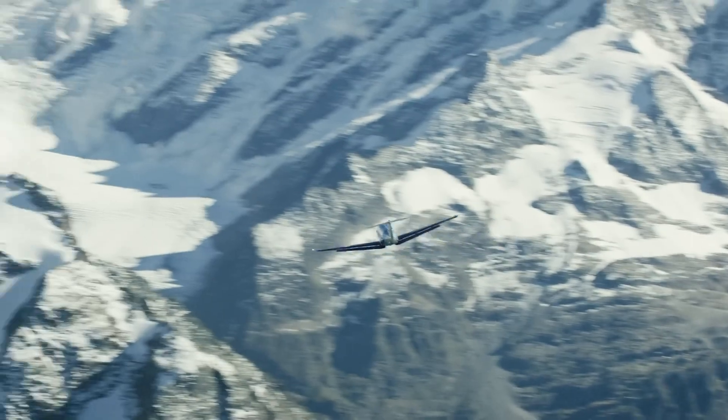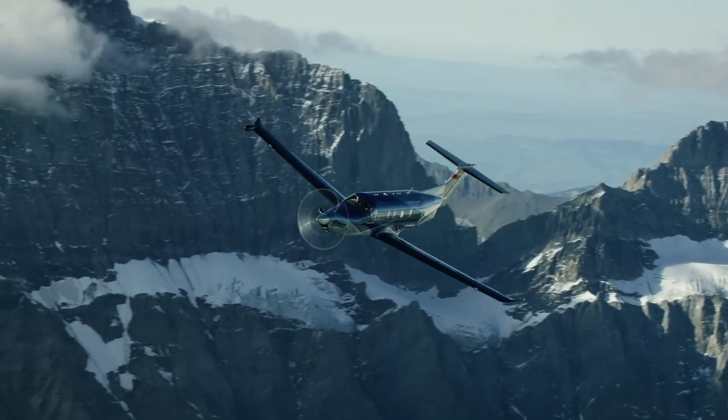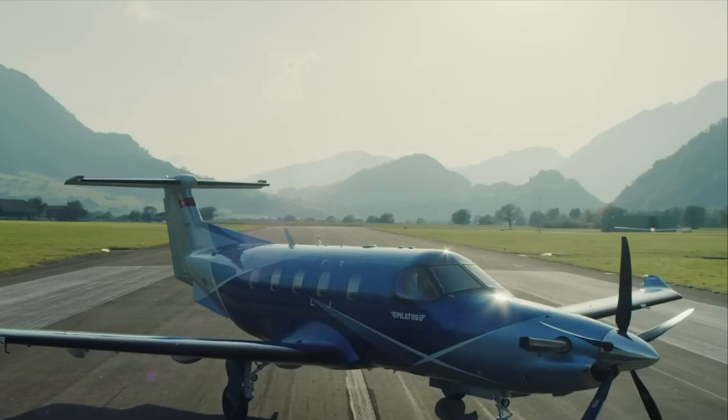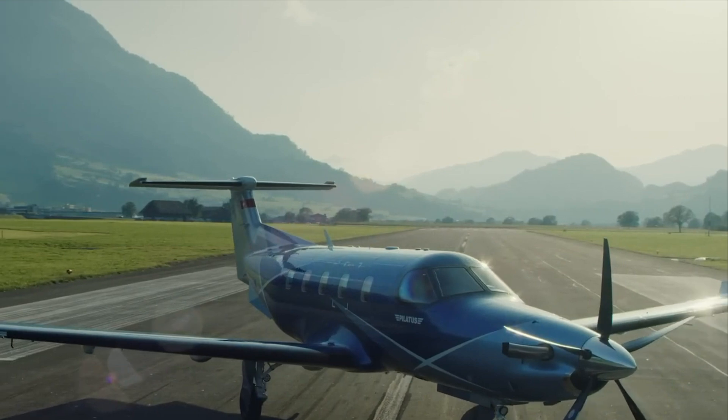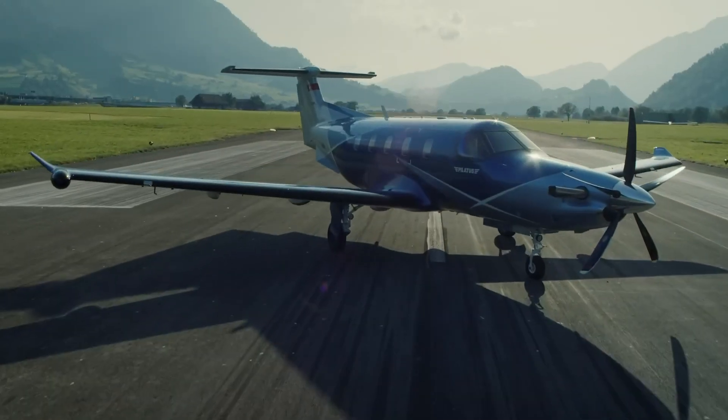In the cockpit, advanced avionics, including an autothrottle system, reduce pilot workload and improve safety. Combining speed, range, and flexibility, the PC-12NGX stands out as a reliable and efficient option in the turboprop market.